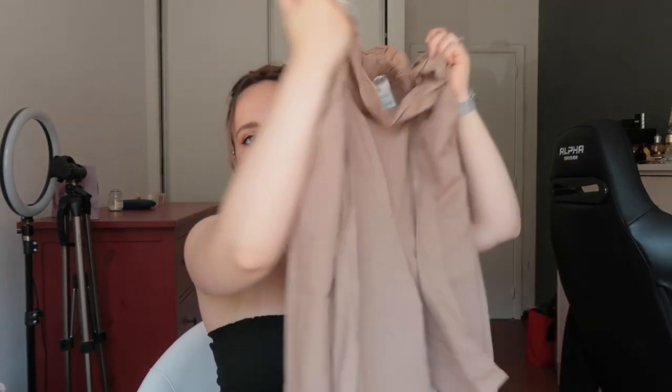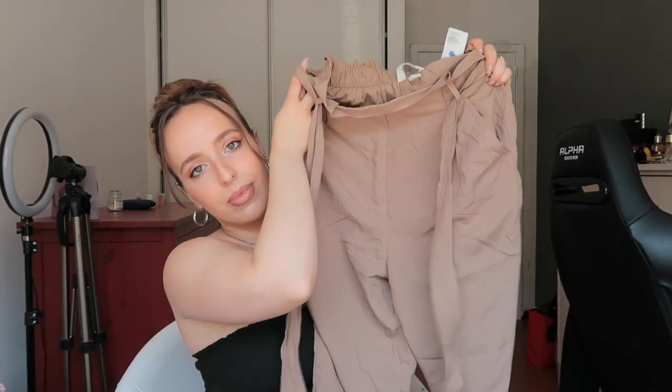I went for size 36 in these trousers — they're a brownish-beige neutral color. They're very light, floaty, and fresh, and they come with a little string you can tie to cinch the waist. I love how wide they are on the legs because during summer I just can't wear tight things — I want to feel like I'm not wearing anything on my legs. These are the perfect trousers for that. I think they were five or six euros.